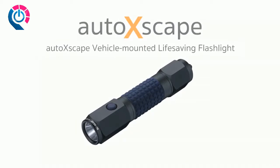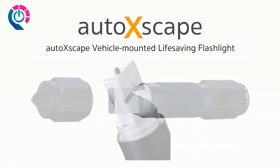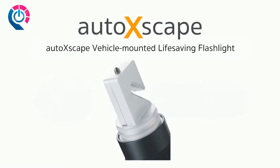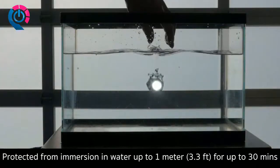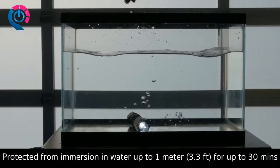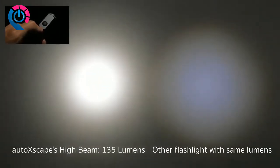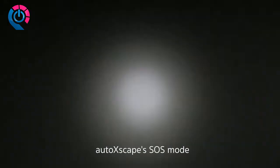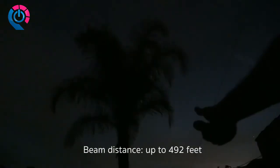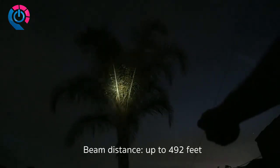Introducing AutoXscape by InGear, an innovative multifunction auto-emergency tool that integrates a high-powered LED flashlight and two life-saving escape tools. Constructed with military-grade aerospace aluminum, AutoXscape is fully waterproof and impact-resistant. Press the button once for high beam, again for low beam, and a third time to enable SOS mode. On high, AutoXscape puts out 135 lumens covering up to 492 feet.